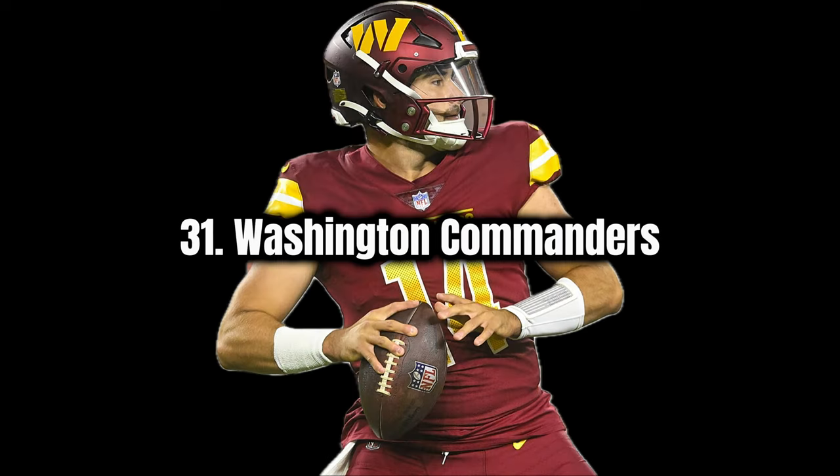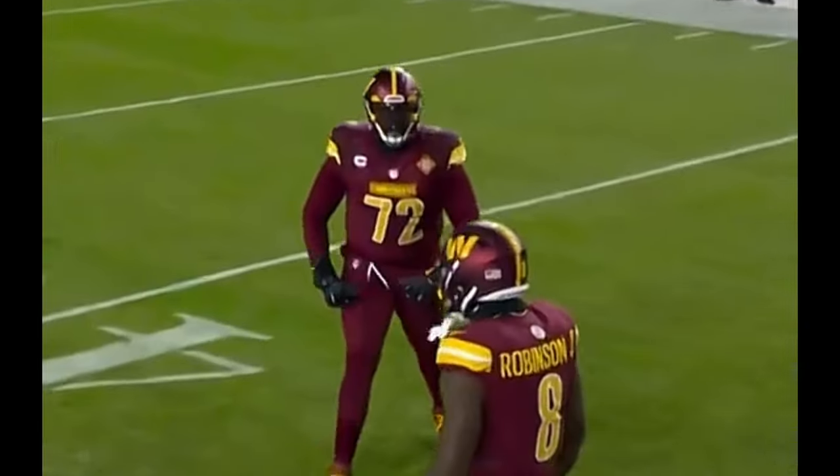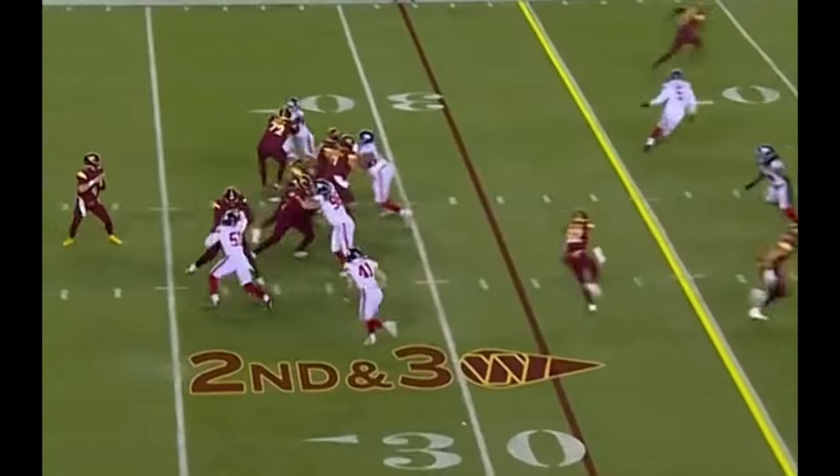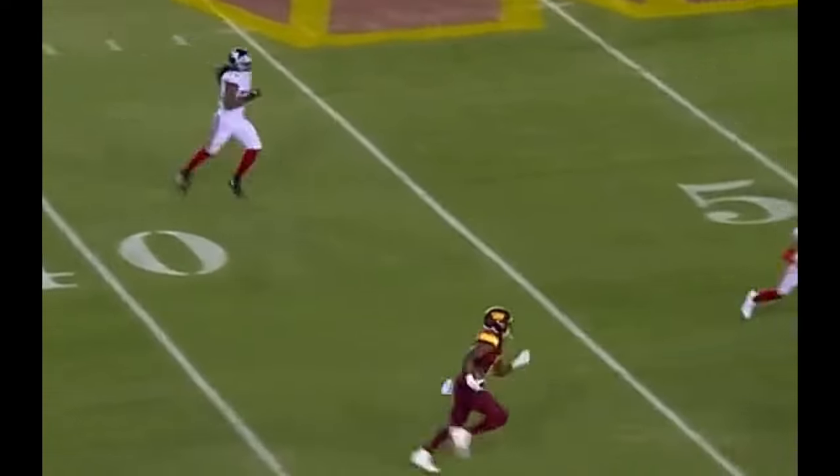Next I have the Washington Commanders. I kind of like their maroon and yellow, but right now their uniform is just a little bit plain. I don't necessarily dislike the W logo they have, but I could easily see them coming up with a new logo design.